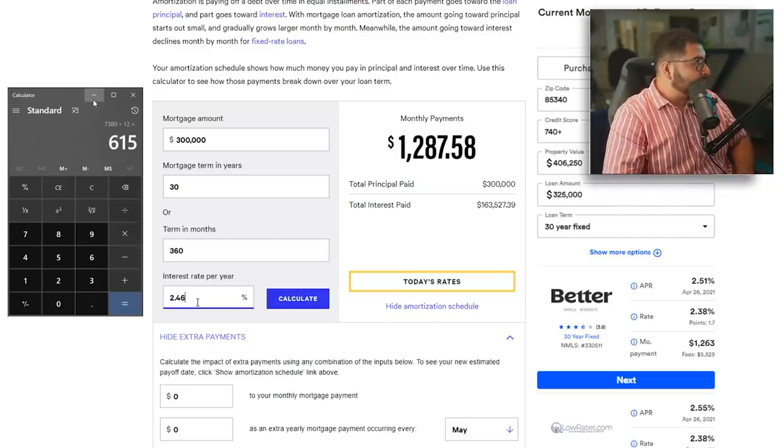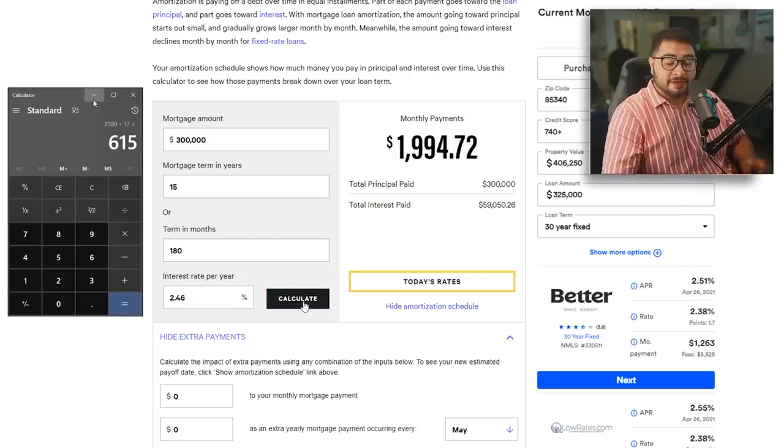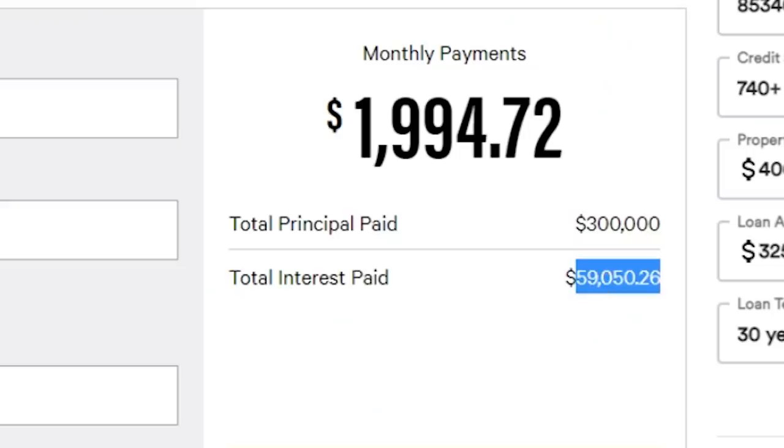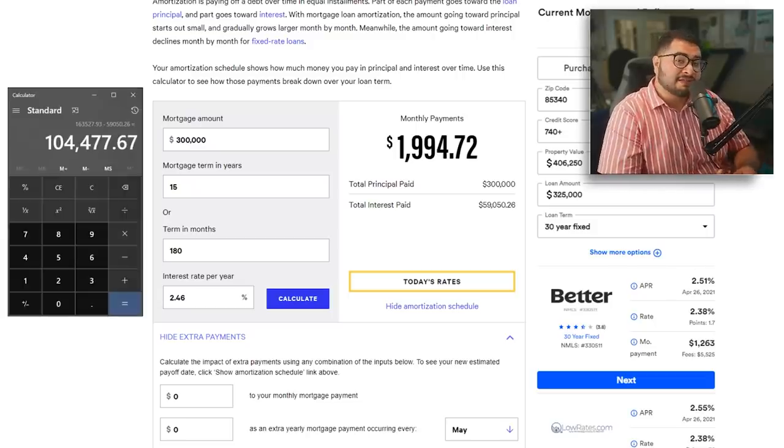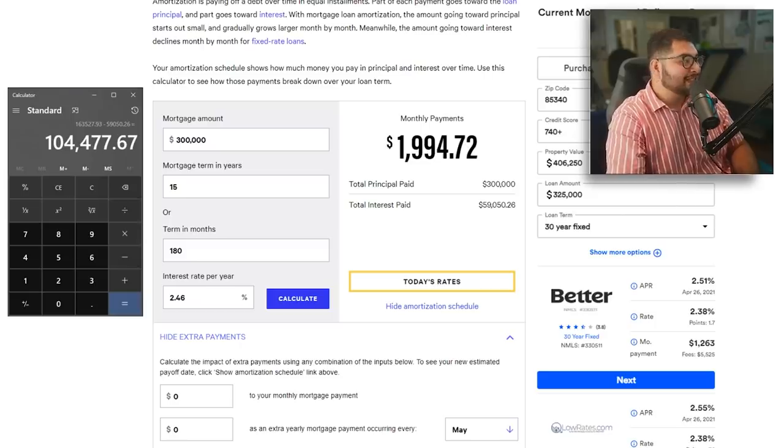Compare that to a 2.46% 15-year mortgage — your payment goes up, but your total interest drops down to $59,050. You're paying approximately $104,000 less in interest. So yeah, that's a lot.